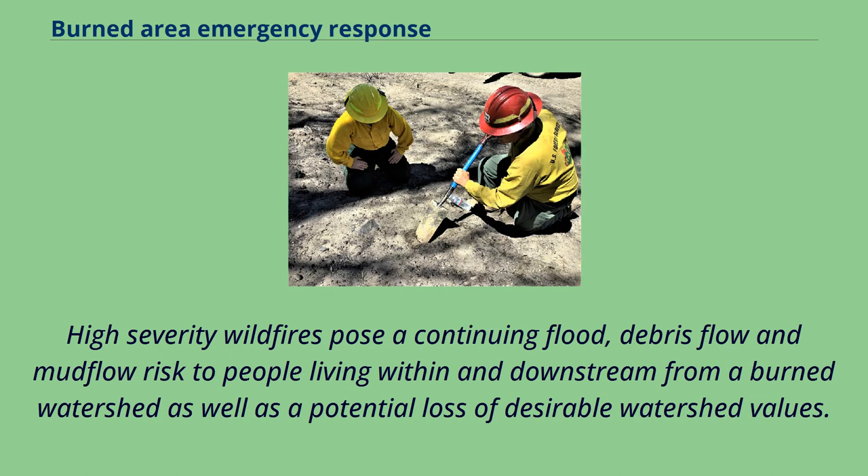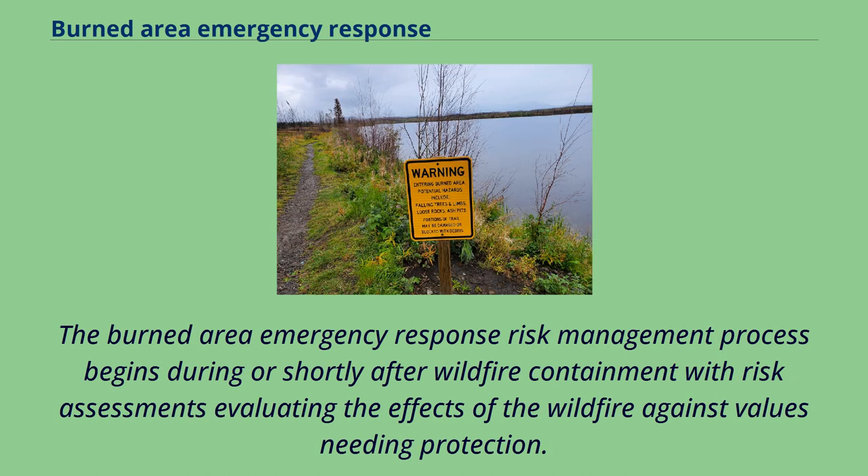High-severity wildfires pose a continuing flood, debris flow, and mud flow risk to people living within and downstream from a burned watershed, as well as a potential loss of desirable watershed values. The burned area emergency response risk management process begins during or shortly after wildfire containment, with risk assessments evaluating the effects of the wildfire against values needing protection.